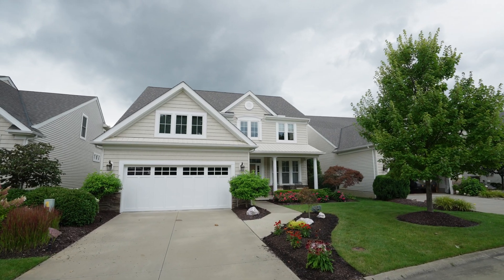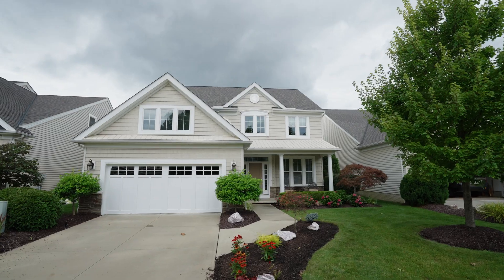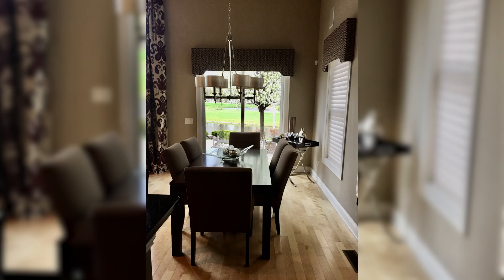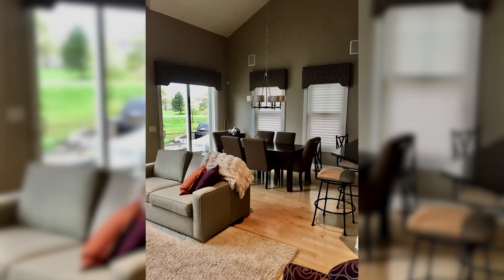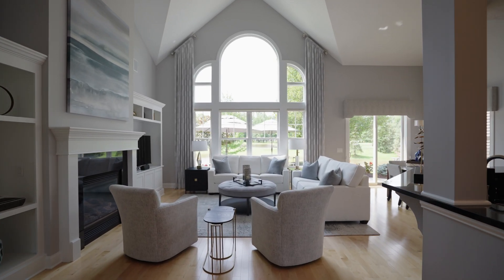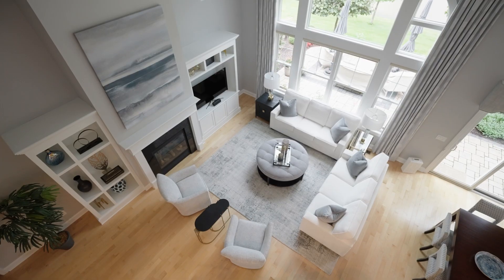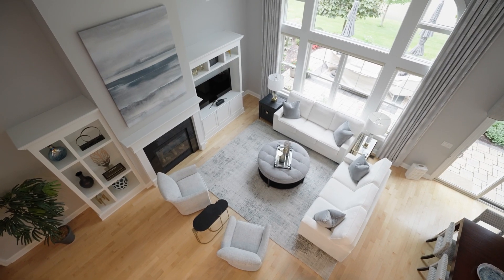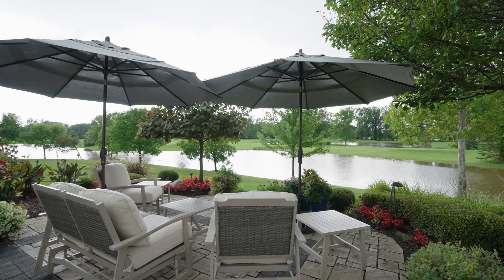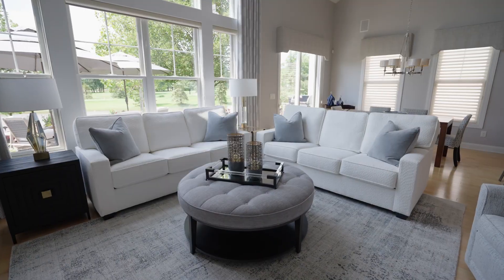In today's episode of House Stories, we visit a home that our designer has worked on over the past decade. The homeowners were ready for a change, replacing their original palette of purple, sage, and pewter with a contemporary transitional style that includes grays, blues, and brass accents. The designer's goal was to create a space that felt like a vacation home for the homeowners, while overlooking the peacefulness of the golf course in their backyard.